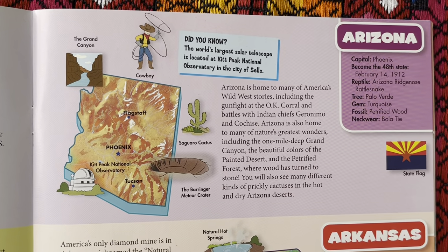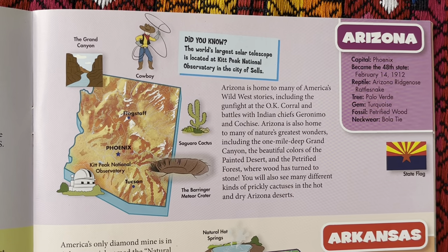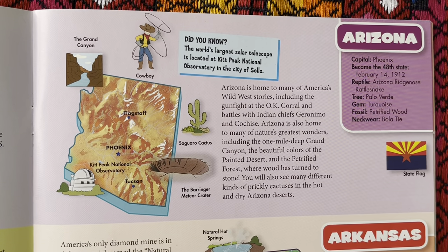Arizona is home to many of America's Wild West stories, including the gunfight at the O.K. Corral and battles with Indian chiefs Geronimo and Cochise. Arizona is also home to many of nature's greatest wonders, including the one-mile-deep Grand Canyon, the beautiful colors of the Painted Desert, and the Petrified Forest where wood has turned to stone.